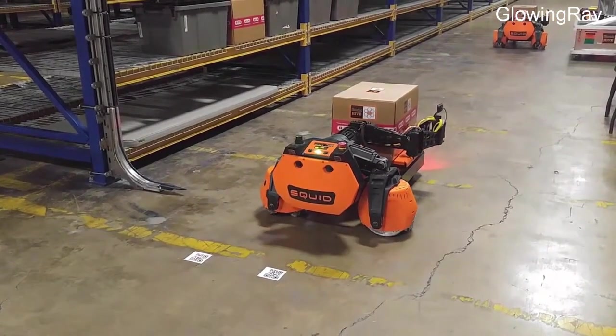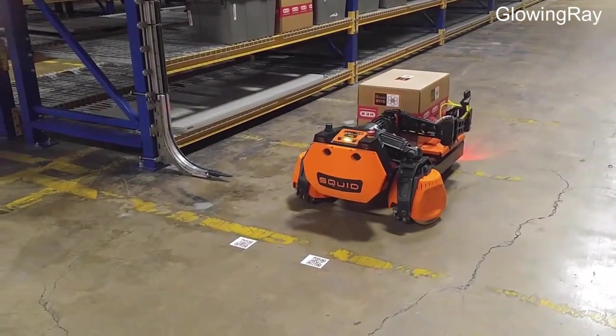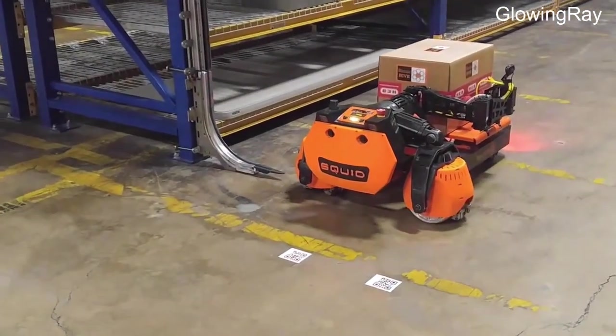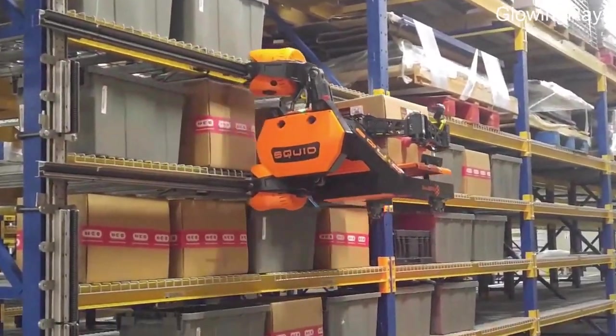Squid is likely the result of applying advanced robotics, AI, and other cutting-edge technologies to optimize and automate the various tasks in a warehouse environment like picking, packing, sorting, inventory management, and more. Adopting solutions like Squid could allow warehouses to operate with fewer human workers needed on-site while still meeting demands and performance KPIs.